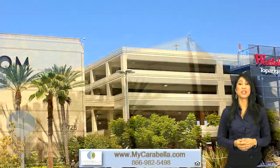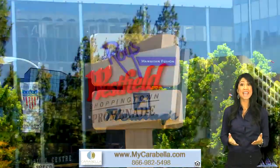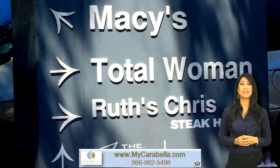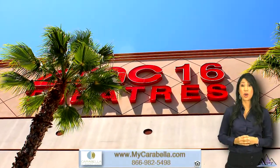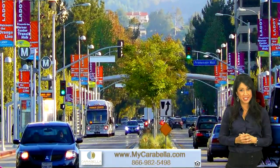If you're feeling like a night on the town, you're in the right place. There's a huge array of shopping, dining, and entertainment venues right at your fingertips. Plus, Carabella is conveniently located just blocks from the 101 and 405 freeways, and near public transit at Warner Center Metro Station.